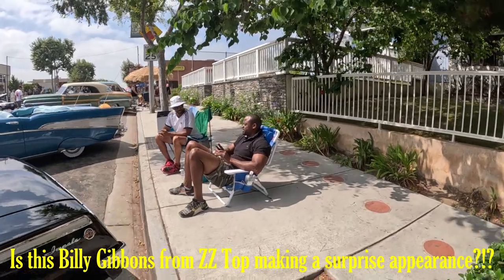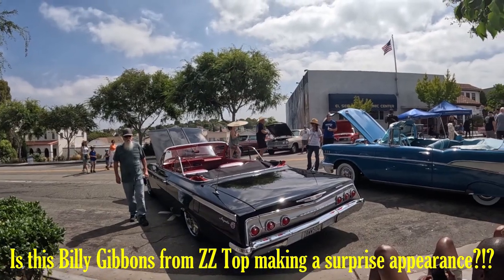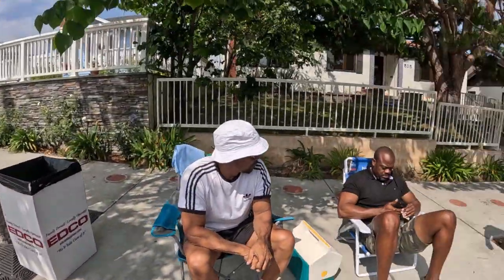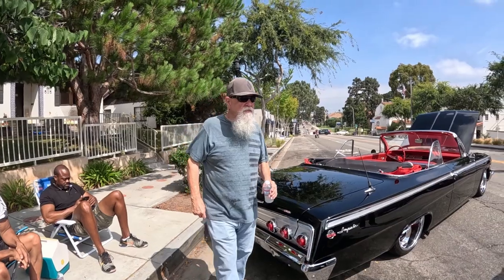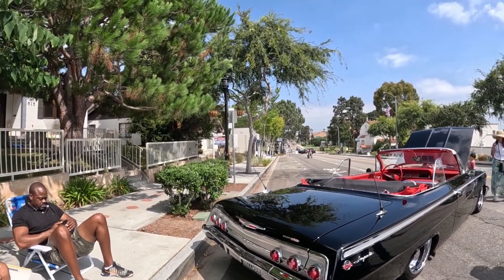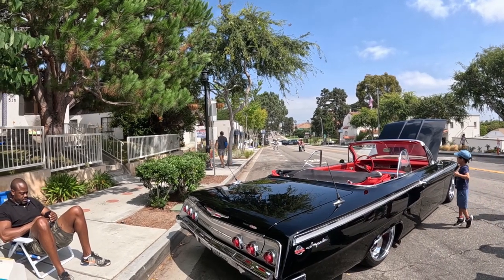This next fact is really cool. The Beach Boys song '409,' which was actually released in 1962, is about this 1962 Impala. '409' specifically refers to the 409 cubic inch engine that could be found in the '62 Impala. And you absolutely know this song is referring to this car because there's a line that refers to dual quads — meaning dual quad barrel carburetors — which were first available in the 1962 model year.